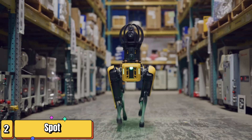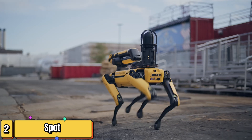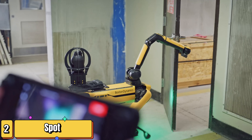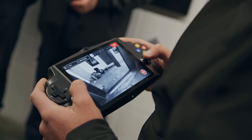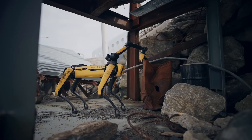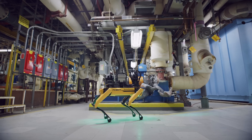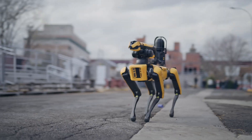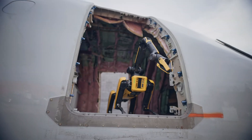Next up we have Atlas's smaller but equally impressive sibling — Spot, the agile explorer. This four-legged robot from Boston Dynamics may not be doing backflips, but it's making waves in the real world right now. Spot is designed for agility and versatility; its compact size and robust design allow it to navigate complex environments, from construction sites to industrial facilities.